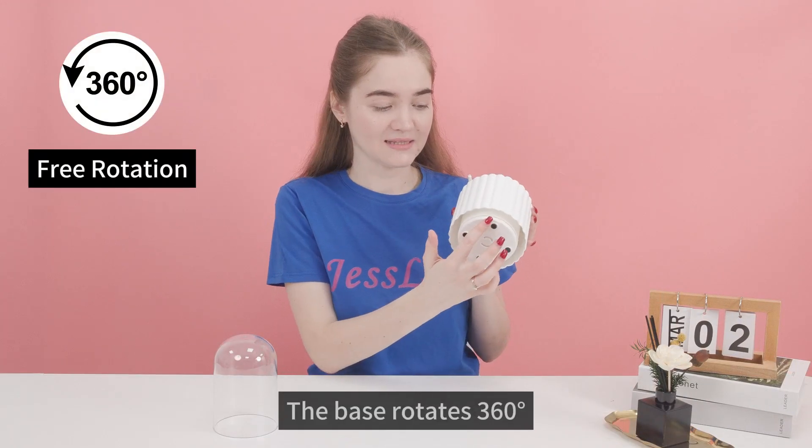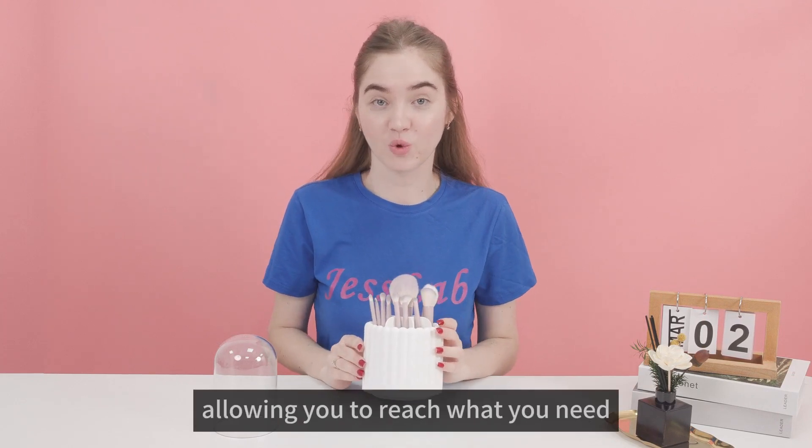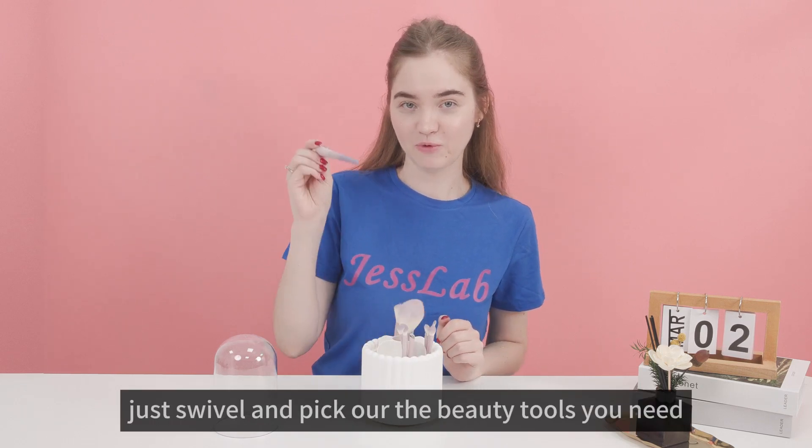The vase rotates 360 degrees, smooth and snag free, allowing you to reach what you need. There is no need to rummage around — just swivel and pick up the beauty tools you need.